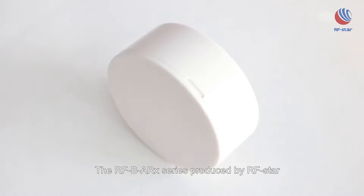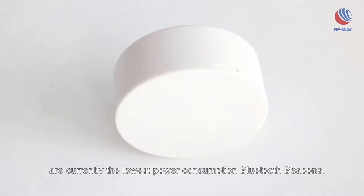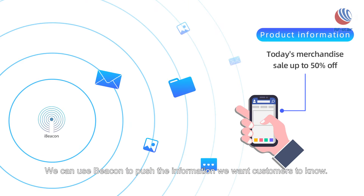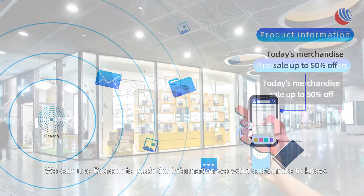The off-the-arc series produced by our star are currently the lowest power consumption Bluetooth beacons we can use. These beacon devices push the information we want customers to know.